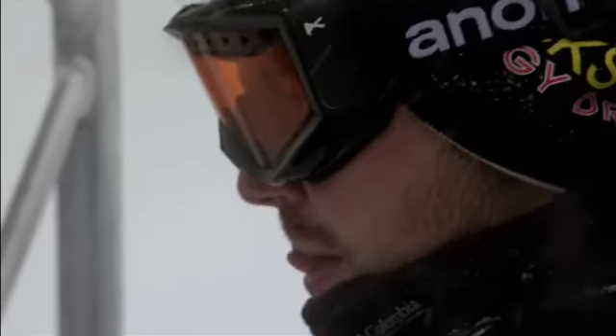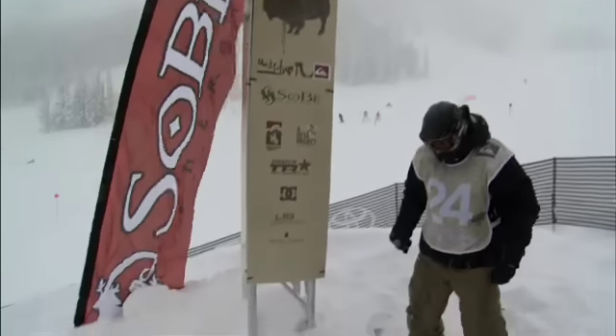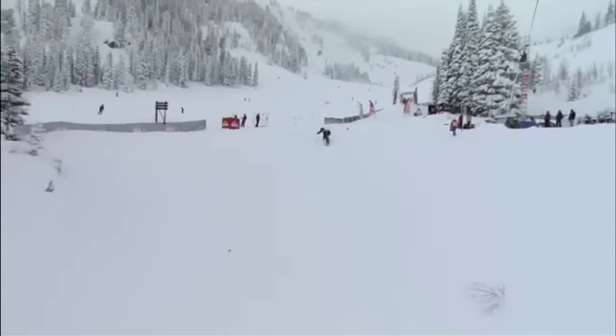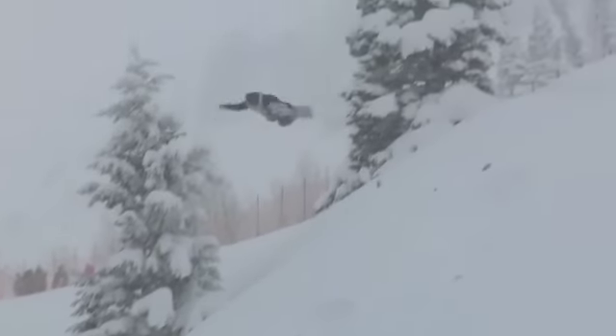David Benedict. When David Benedict speaks, people listen. He runs a great event across the pond where he sets up a huge step-up jump, and he's invited Travis there. So Travis just returned the favor, inviting him to his inaugural event here in Jackson Hole. David with a big method into some deep powder off the first hit.